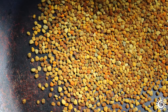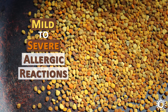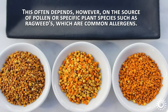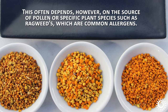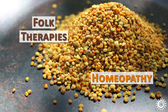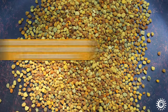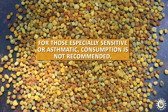In rare cases, bee pollen can cause mild to severe allergic reactions, which may include anything from hives to anaphylaxis. This often depends on the source of pollen or specific plant species such as ragweeds, which are common allergens. While it has been historically used in folk therapies and homeopathy in very minute amounts to lessen seasonal allergies, for those especially sensitive or asthmatic, consumption is not recommended.